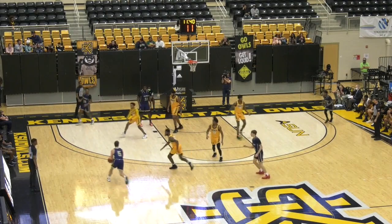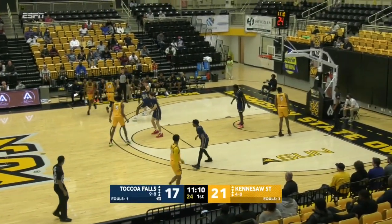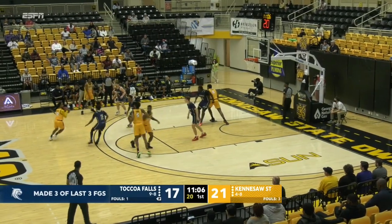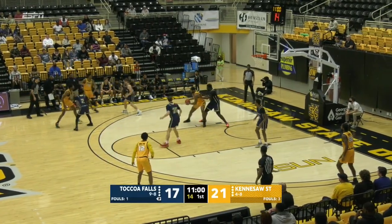Here's Gilsdorff — dribble, dribble — he's got a little bit of space, feeling it. Just on the island, pretty much just dancing out there on the island. Pulling up again with the left hand — it's pretty, man. It's pretty.